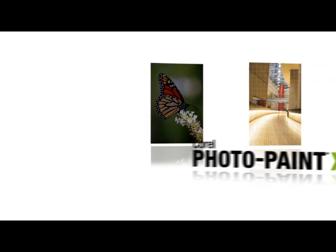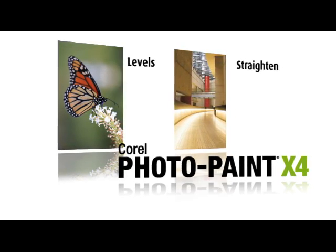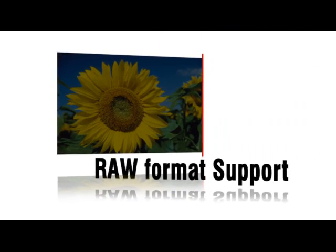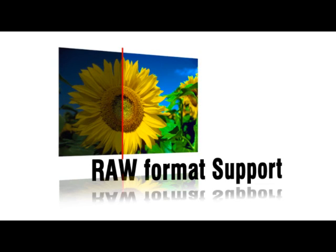Discover advanced image editing features. Quickly and easily retouch photos with Corel PhotoPaint X4, a professional image editing program within the graphics suite. You can preview image editing changes in real-time using histogram feedback. Raw format support for hundreds of cameras makes it possible to preserve the original characteristics of images for more advanced and flexible editing.